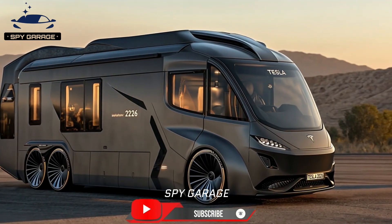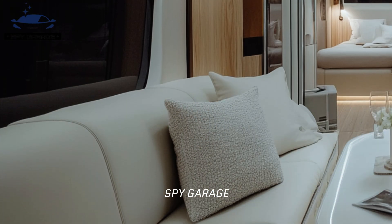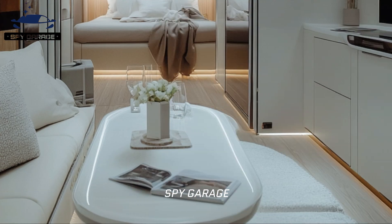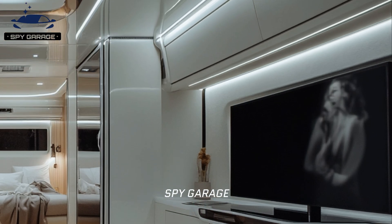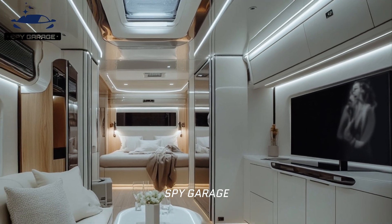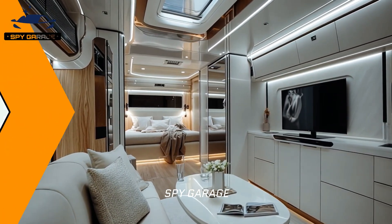Due to its heavier weight, the Cyberhome will likely accelerate more slowly than a regular Cybertruck, and its top speed will probably be constrained to improve efficiency and range. The dwelling module's roof is equipped with solar panels to supply extra electricity and possibly aid in battery charging. Payload capacity will probably be less than a typical Cybertruck since living modules take up most of the available capacity. The estimated range is between 500 and 800 kilometers, though it will be shorter than a standard Cybertruck due to higher weight and aerodynamic drag.